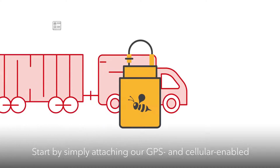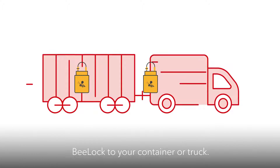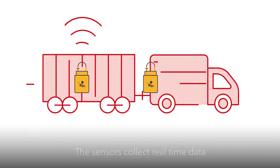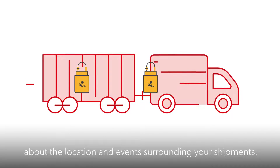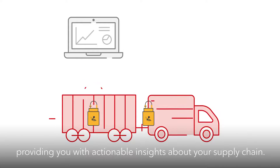Start by simply attaching our GPS and cellular-enabled B-Lock to your container or truck. The sensors collect real-time data about the location and events surrounding your shipments, while our online platform makes sense of these events, providing you with actionable insights about your supply chain.